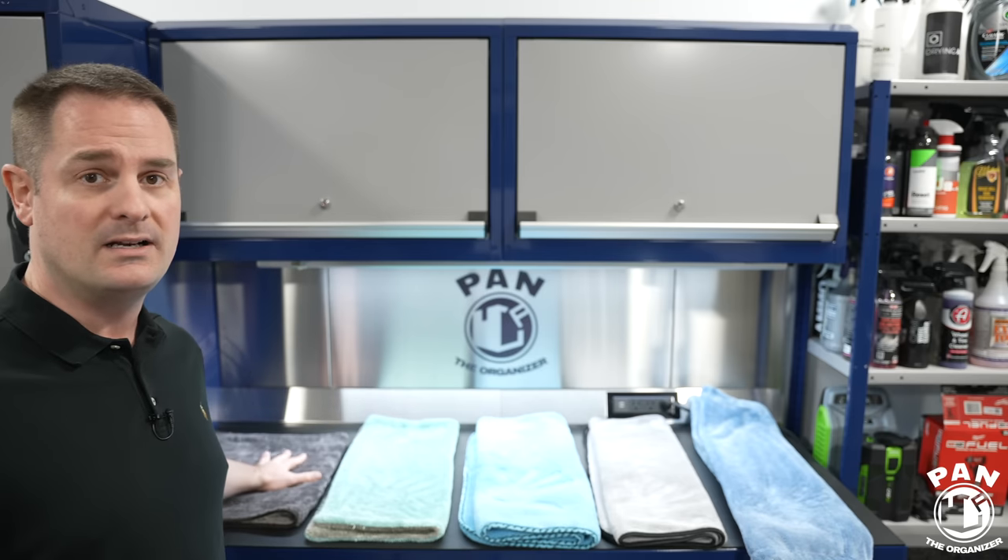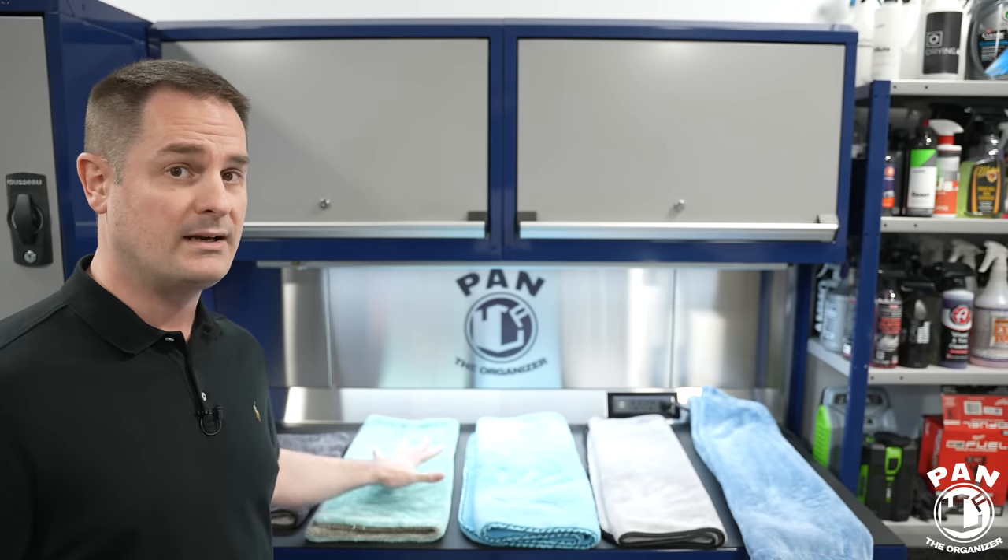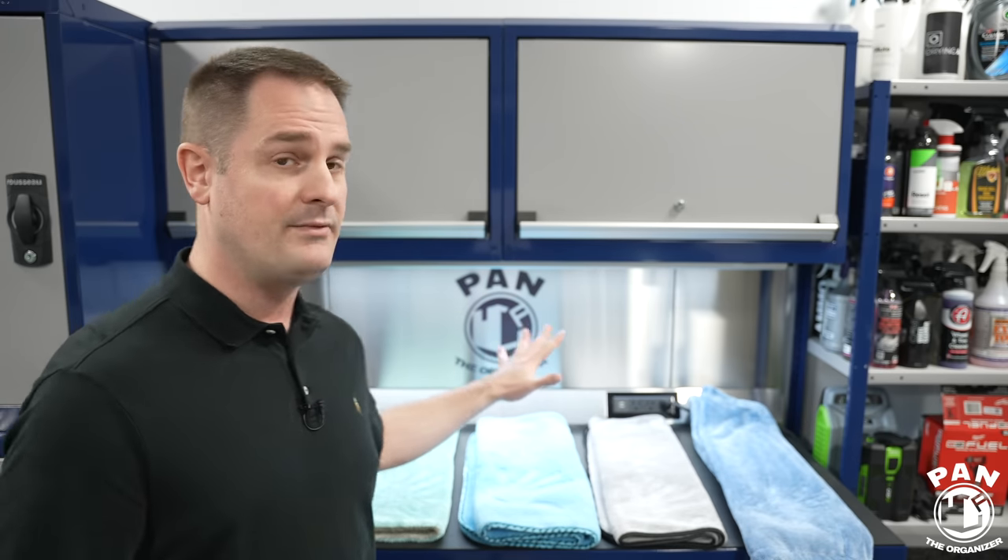We have the Rag Company Gauntlet Version 2 — a new iteration — we have the Rag Company Liquidator towel, we have the Chemical Guys Woolly Mammoth, we have Griot's Garage PFM, and last but not least the Luxury Microfiber Sucker drying towel.